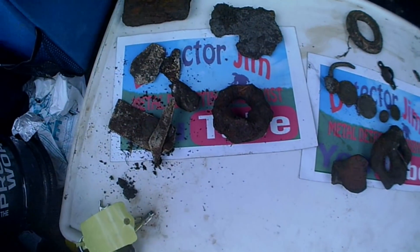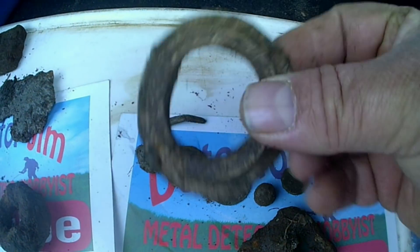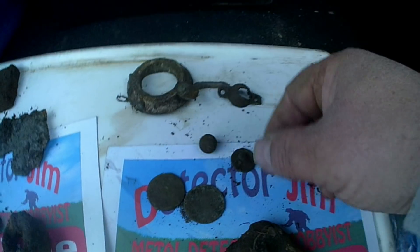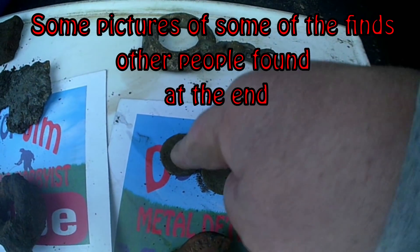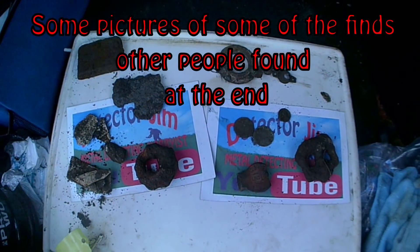Hi guys, welcome to the round-up. Come and show you what I've got. I've got some big rings or something - lead. Some kind of big weight, more lead, a lead ring. Not got a clue what it could be. I've got a lead hook, whatever that is, a button, musket ball, a buckle, this thing here that's got writing on it - not too sure what it is - and two coins. That's it guys. Alright lads, catch you again on the next dig. Keep on digging guys, bye for now.